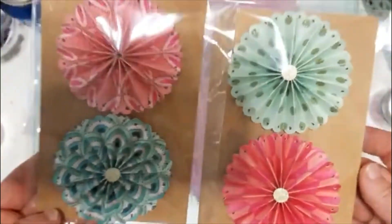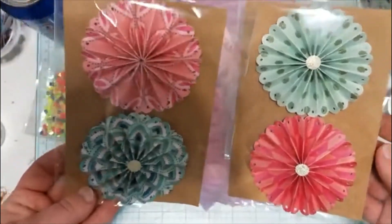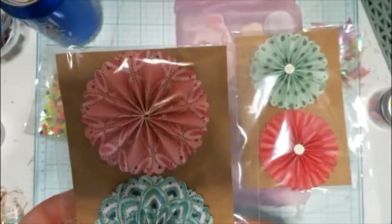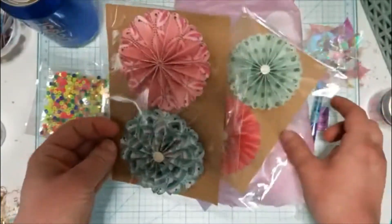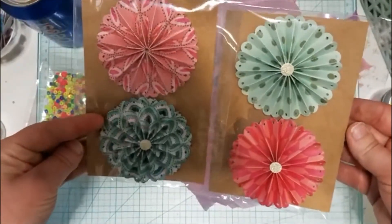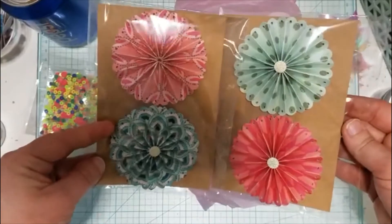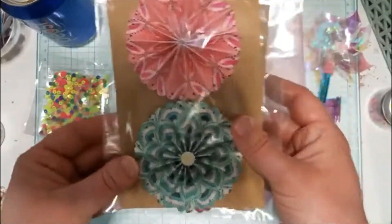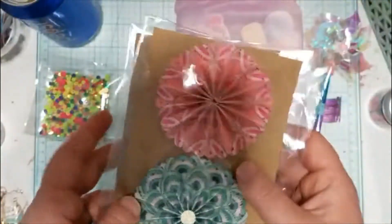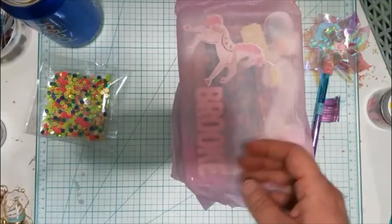Then she made these beautiful rosettes. They're a good size, and she left them blank so I can decorate them however I want. I really appreciate that because I like making rosettes, but sometimes they're a hassle. So it's nice that I have some pre-made ones that I can just decorate. Thank you so much, Samantha.